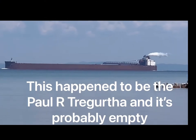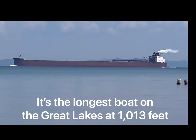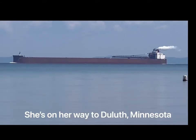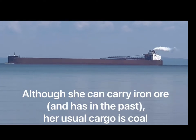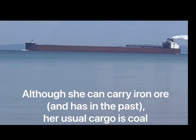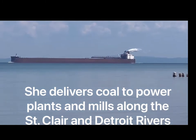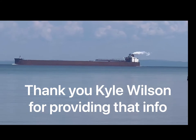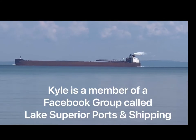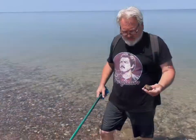That's a beautiful freighter coming out of the point. This is not too far from where the Edmund Fitzgerald went down — it was off of Whitefish Point. And that's an ore carrier right there. You can hear the low rumble of it — those are some powerful diesels.